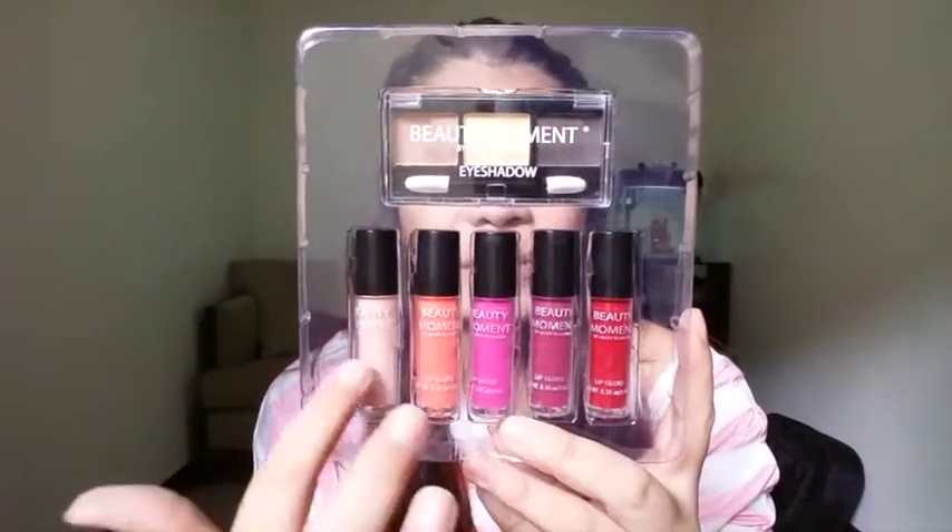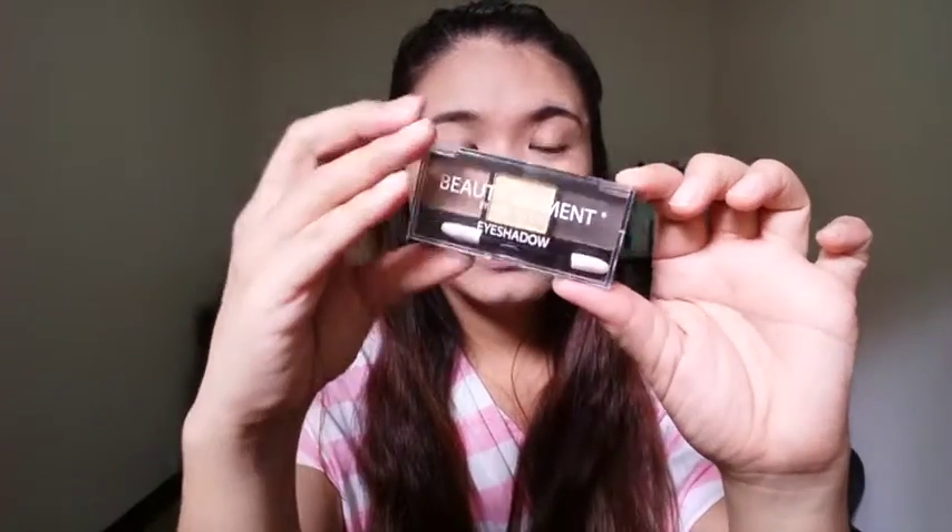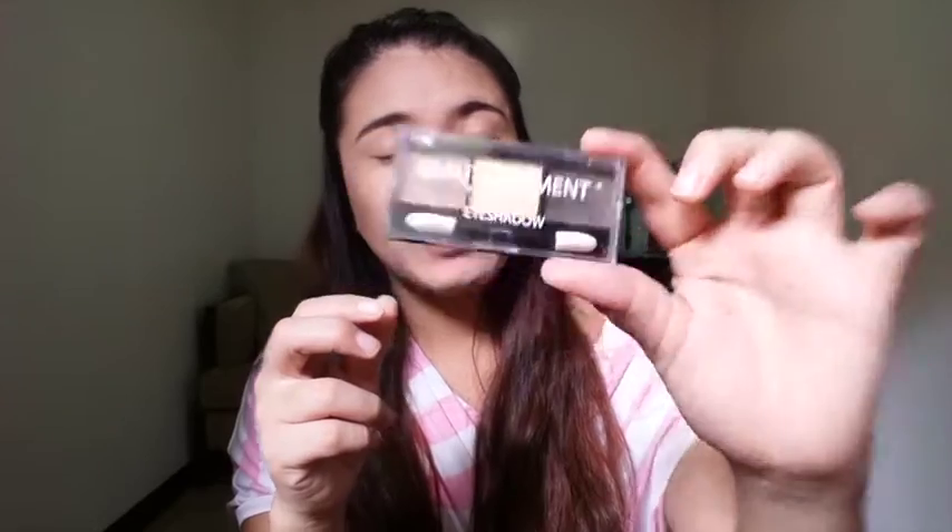Tapos ito yung mga lip glosses. I'm gonna start with the eyeshadow. Sa packaging, maliit lang siya — very compact. You can put it in your pocket, ganyan lagay lang. Pwede mo syang dalhin kahit saan.